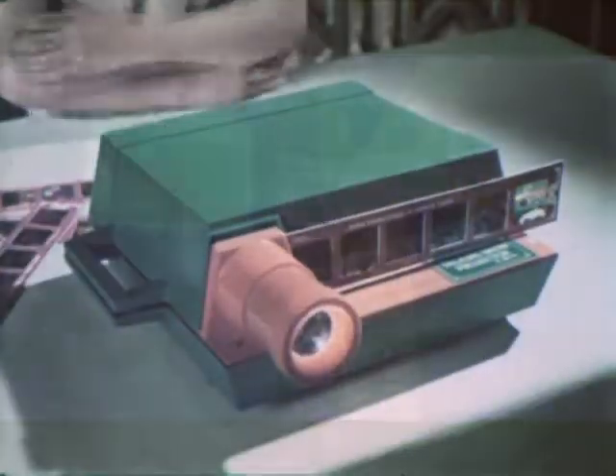We're trying to find the G.I. Joe ones. What's amazing is these Spirograph commercials are so beautiful.